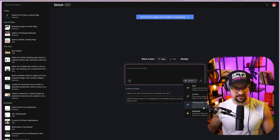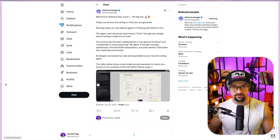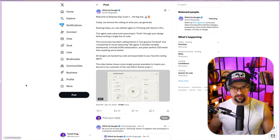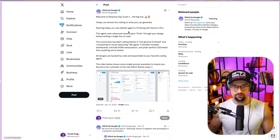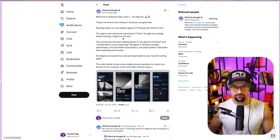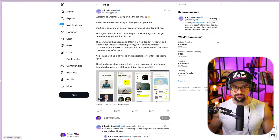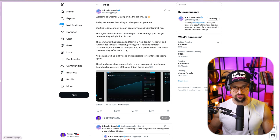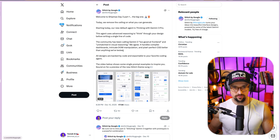If you go down, you can see that you can enable thinking with 3 Pro, redesign with Nano or Banana Pro, or use the previous models — Fast and 2.5 Pro. If you go with Gemini 3 Pro Thinking, you will see the Google update: Welcome to Shipmas Day 3, Part 1 — the big one. Today, we removed the ceiling on what you can generate. The new default agent is Thinking with Gemini 3 Pro, using advanced reasoning to think through your design before writing a single line of code. The community has called Gemini 3 great at frontend and unmatched in visual reasoning — it handles complex dashboards, intricate DOM manipulation, and pixel-perfect CSS better than anything tested.